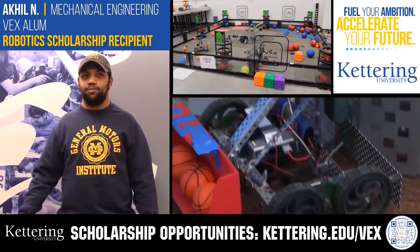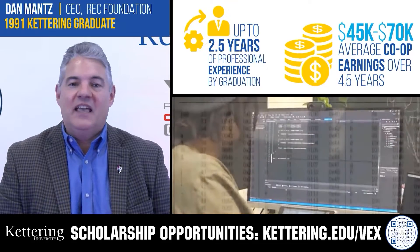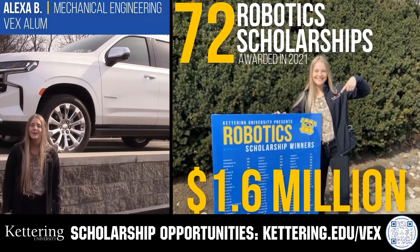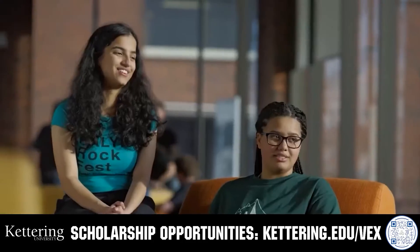Discover how Kettering University students engineered their success with Kettering's amazing co-op employment programs, where students earn great pay and gain valuable experience. Those accepted can apply for a robotics scholarship providing up to an additional $5,000 a year in tuition assistance. Head over to Kettering.edu/VEX to learn more and apply.